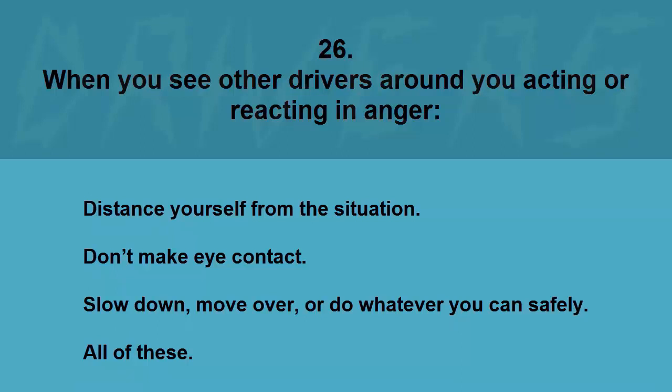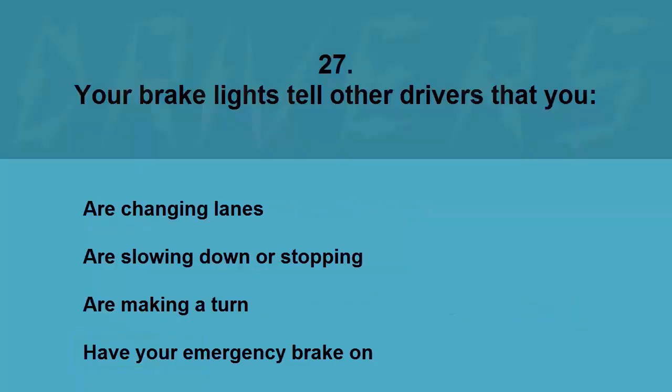When you see other drivers around you acting or reacting in anger: distance yourself from the situation, don't make eye contact, slow down, move over, or do whatever you can safely — all of these. The correct answer is all of these.